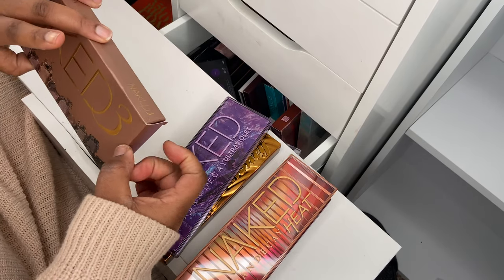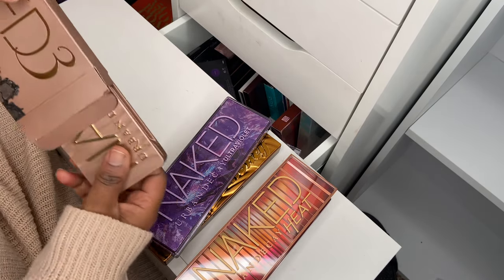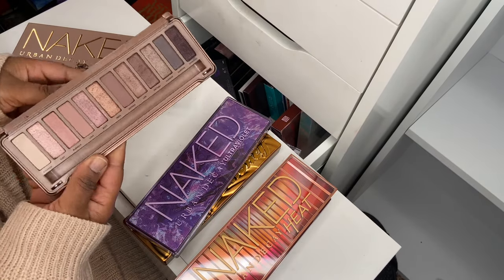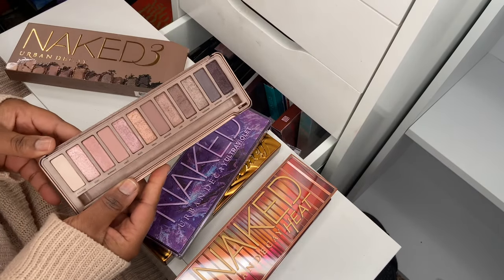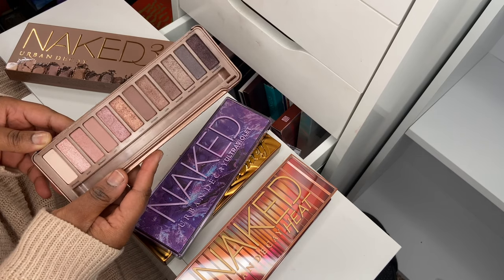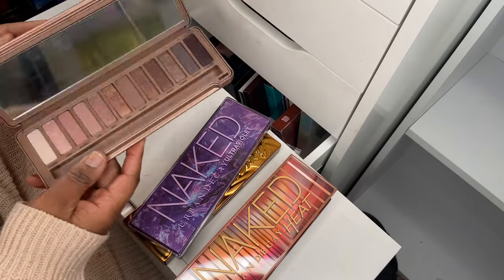Then I've got the Naked 3 palette — I call this the bridal palette because on me the looks come out like bridal type makeup. I know it looks like nothing on camera but trust me, very good.